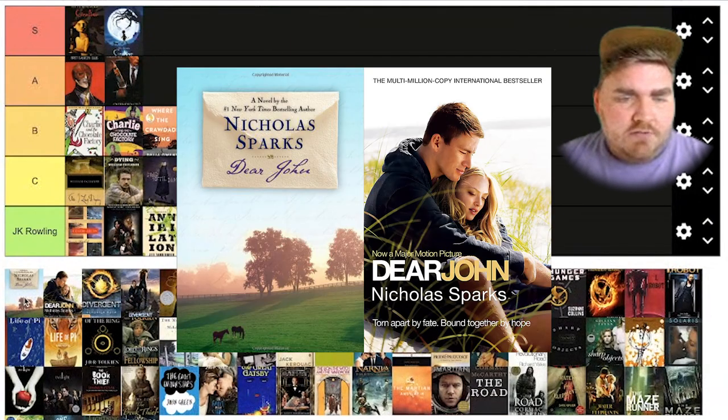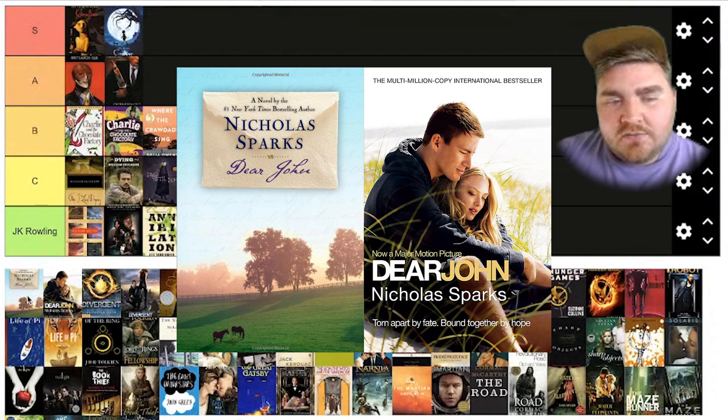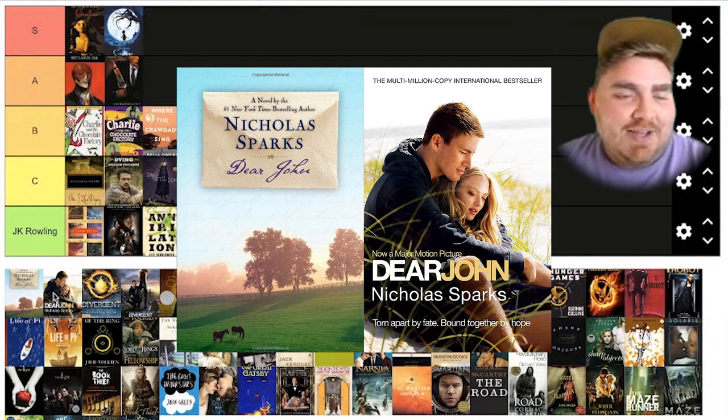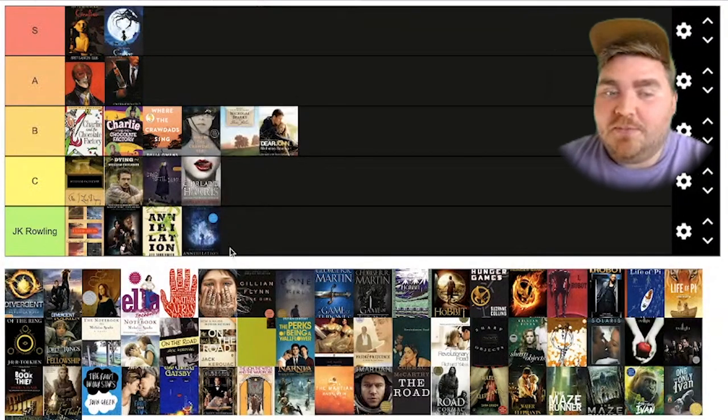Then we have Nicholas Sparks's Dear John. Nicholas Sparks has a very distinct cover style for all of his older books. I don't think either of them does it too much justice, but I do like the font choice for this one. And I remember this movie poster came out and I just had the biggest crush on Channing Tatum. So I liked this poster a lot. I think I'm going to put it at B just because of the memories.